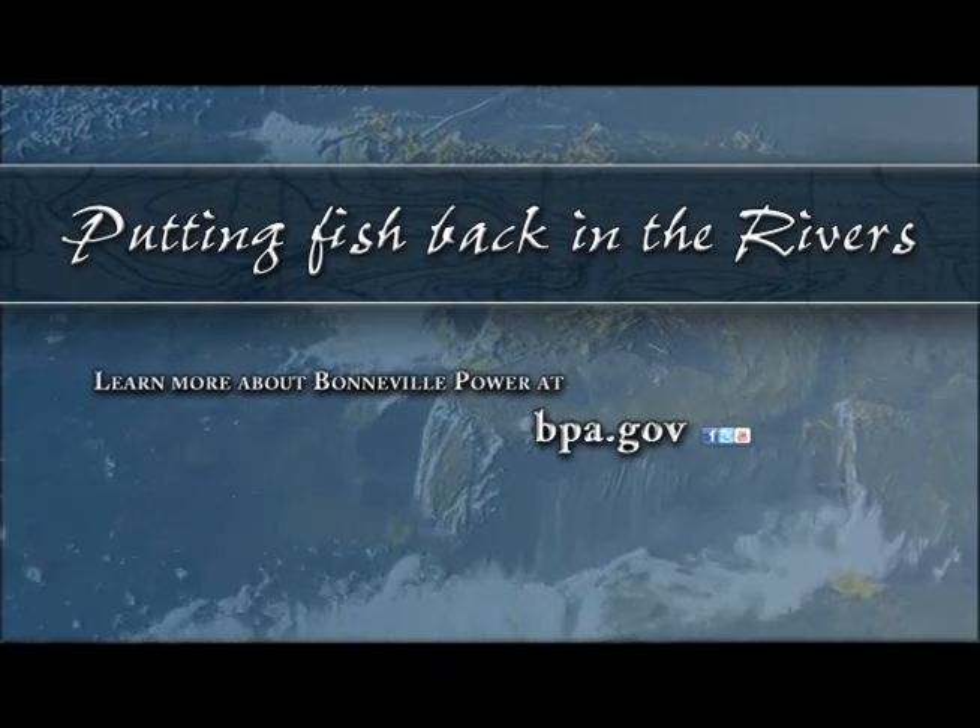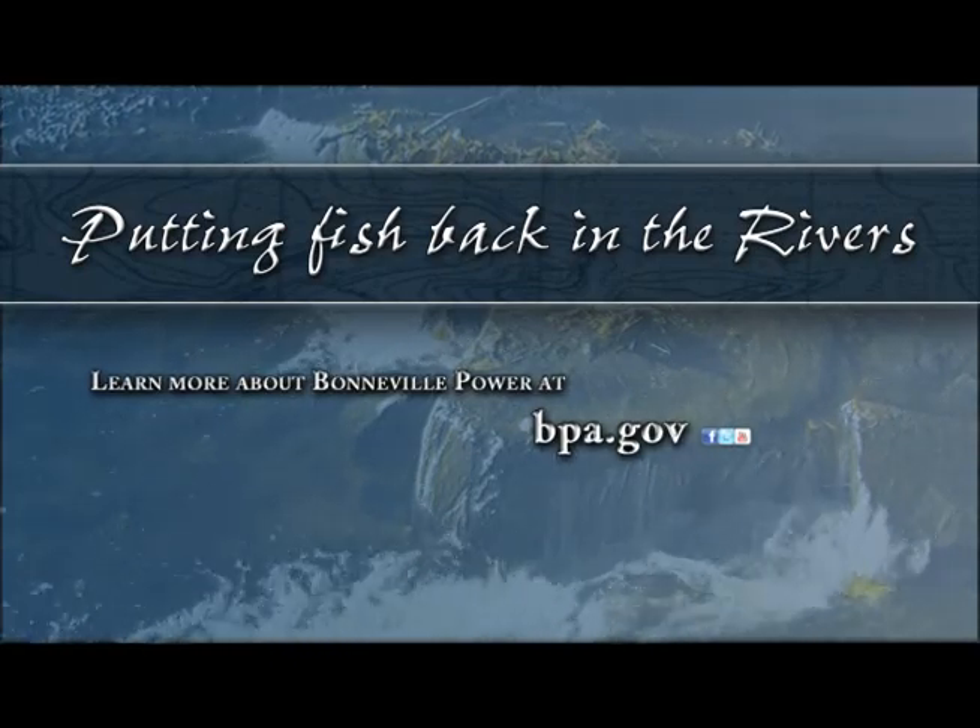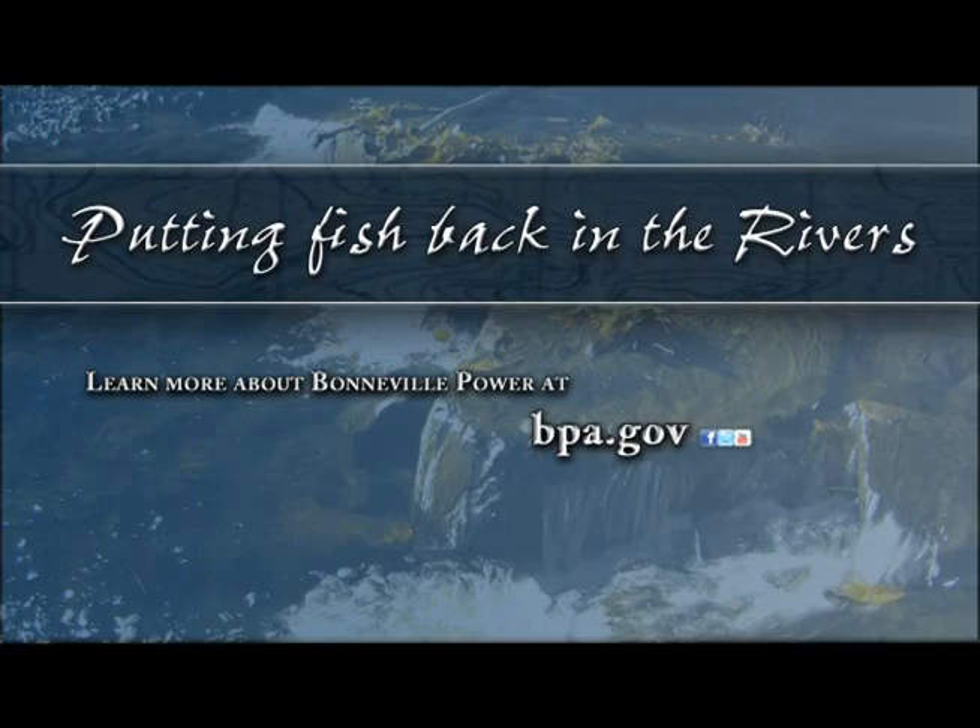You can learn more about Bonneville Power at bpa.gov, and once there, follow the links to our Facebook, Twitter, and YouTube accounts.